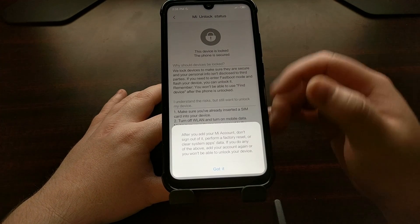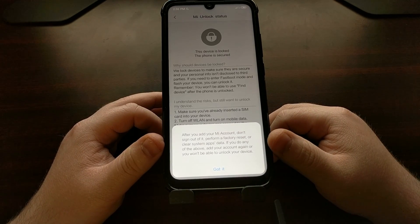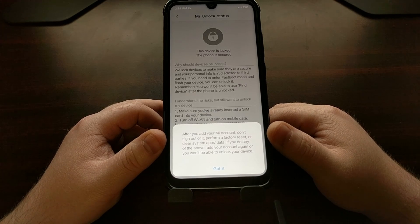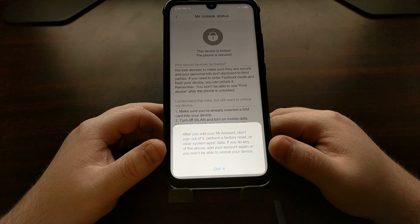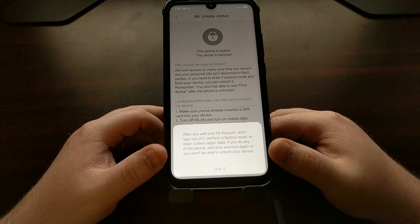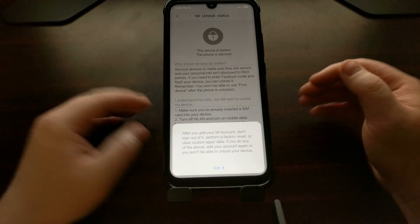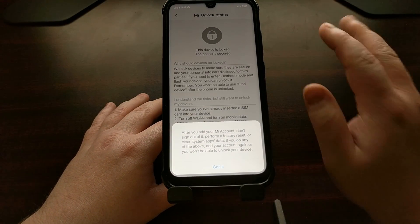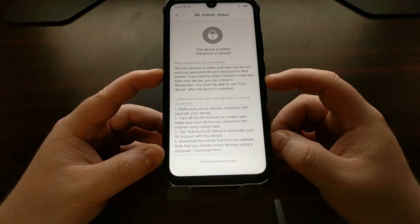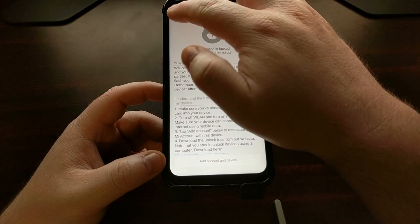Once you have added your account through the Mi Unlock Status page, you're going to get a message saying it has successfully added this account. It gives you information telling you not to sign out, perform a factory reset, or clear system app data. If you do any of the above, you will need to add your account again or you won't be able to unlock the device. Once your account has been connected to the Xiaomi Redmi Note 7 through the Mi Unlock Status page in Developer Options, we can move on.